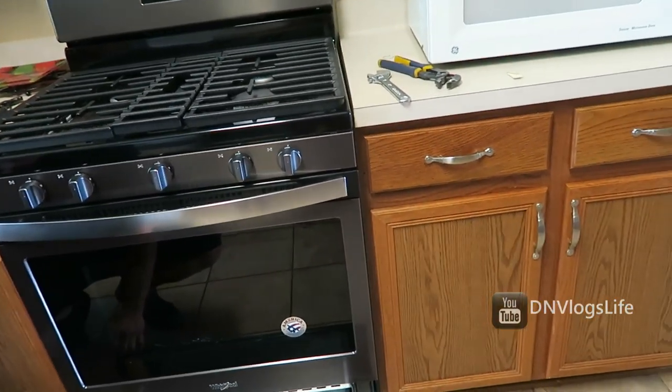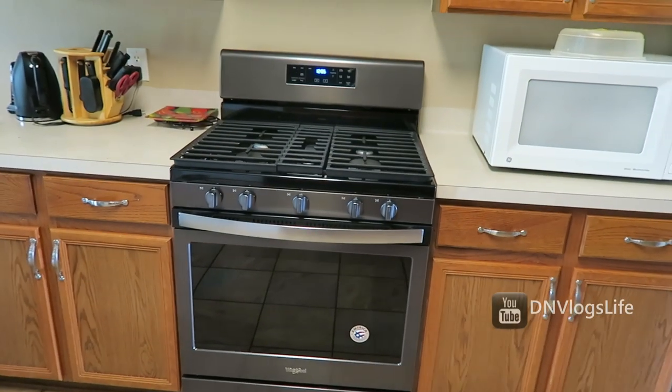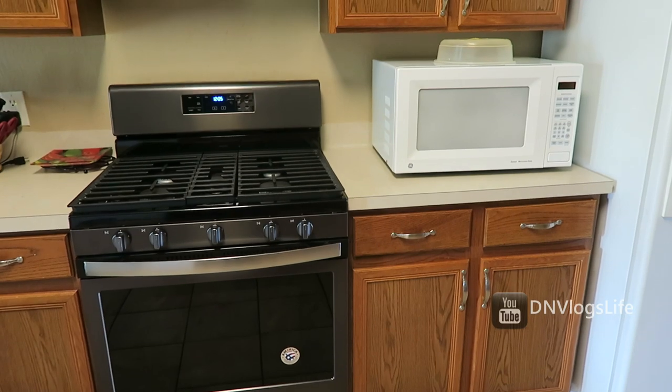It fits perfect, so I'll be cooking you guys some good recipes. The microwave — that one is going to be taken away. We're probably going to — I don't know what we're going to do with it.